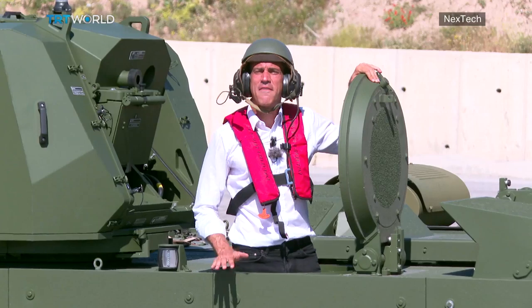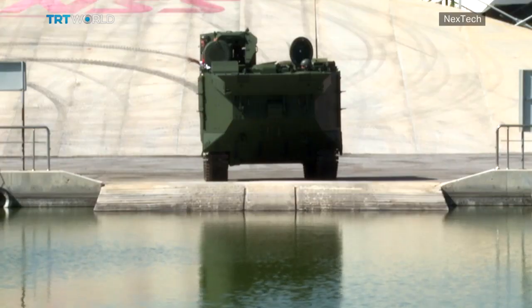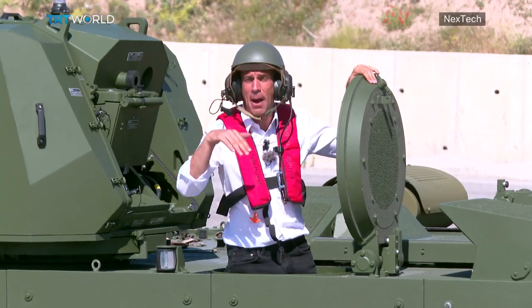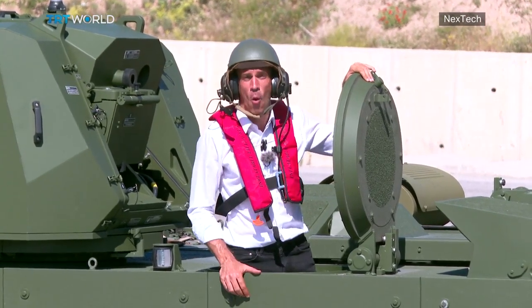This MAV's main task is to ferry troops safely and securely from sea to land. Think of it as a military taxi that can navigate through water, on land, and up and down steep hills. So now we're going to see how it operates in the water.